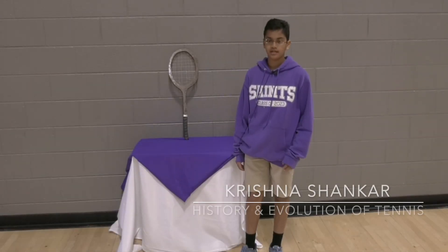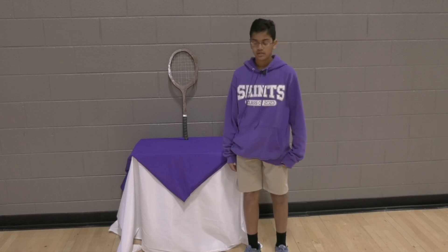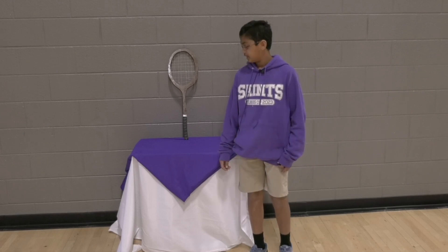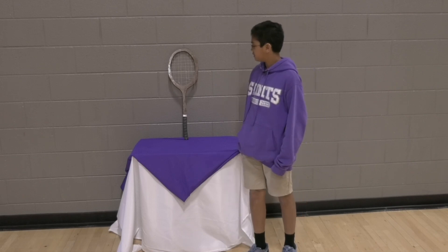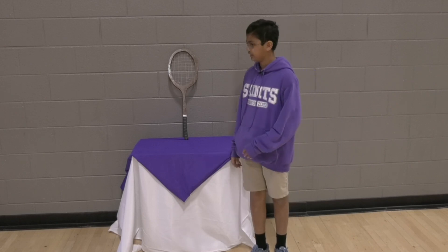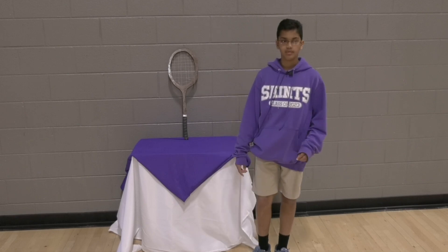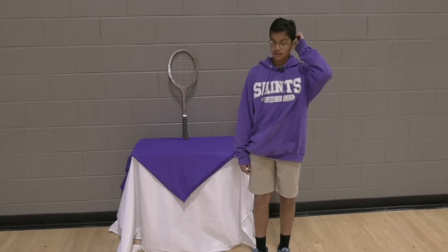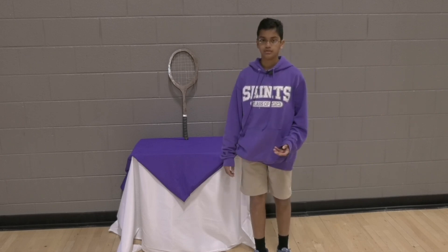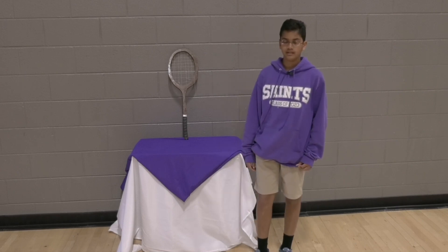Hi, my name is Krishna Shankar and for my eighth grade portfolio project I did the history and evolution of tennis. I researched the origins of tennis and how it's changed over time. For my artifact, I wanted to create an older-style racket rather than a modern one to show how different they are from modern ones. For my service project, I went and cleaned up public parks. I learned a lot from this project — about the origins of tennis, how it's changed, the materials, and the scoring — and I'm glad I did it on this topic.